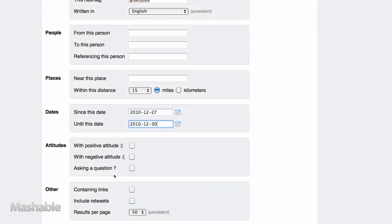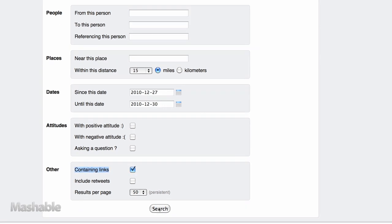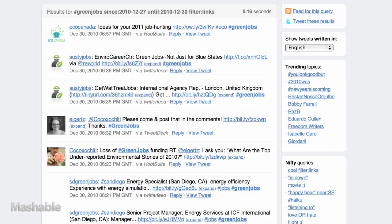We can also click on the box that says 'containing links' and search. Let's do that because most tweets about a job will contain a separate link to the job description. The results you get back are a great starting point for any job search.